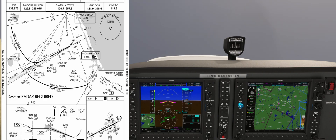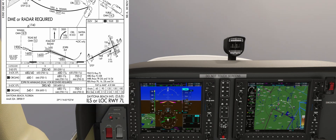Folig is our final approach fix and Zopri is our step-down fix. DME is required for the approach, and we have the GPS replacing it in our G1000.